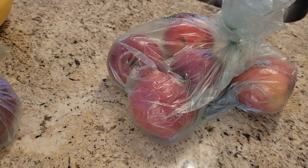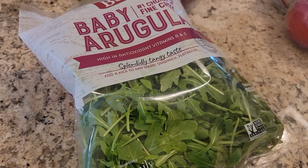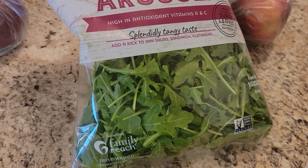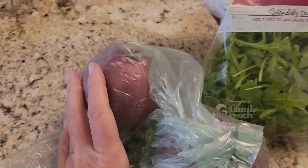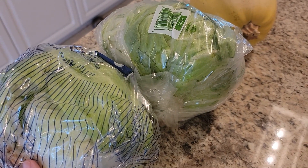I also got some baby arugula — I love that. I like to do a really simple salad dressing with some olive oil and lemon juice, whip that up with some Parmesan, and that is a delicious salad. I also got some red onion that I put on my salad as well, and two heads of iceberg lettuce. I know it doesn't have a ton of nutritional value, but I love iceberg lettuce for my salads.